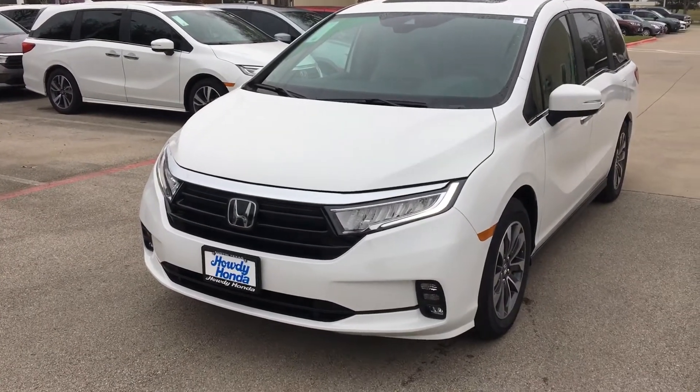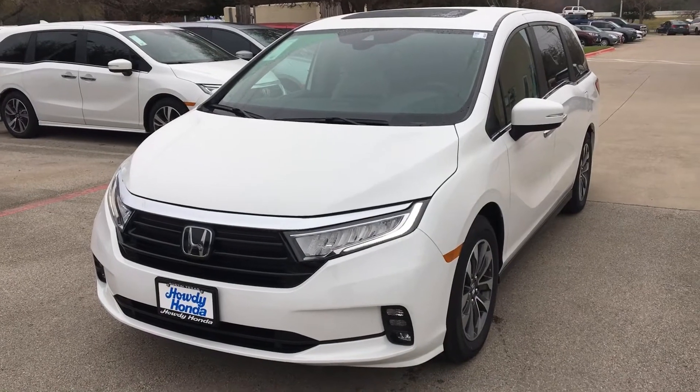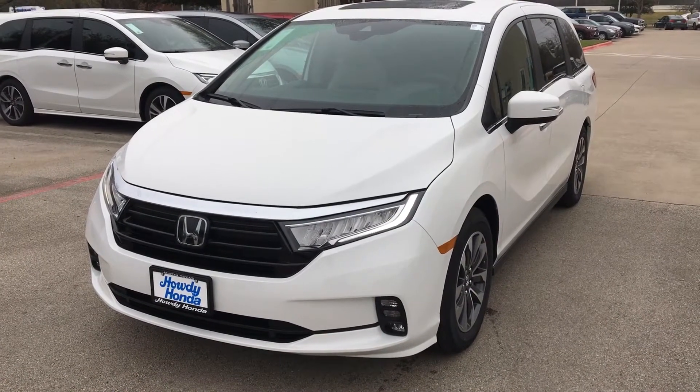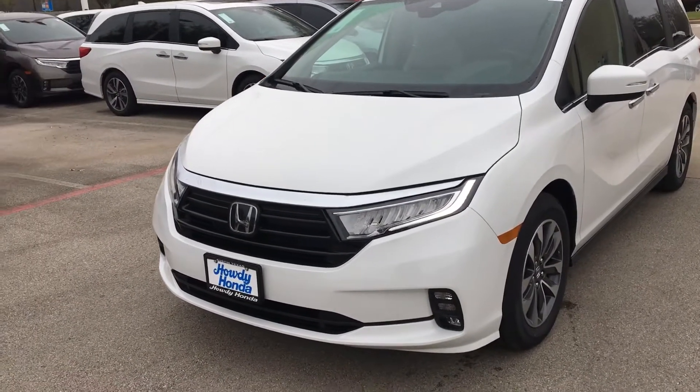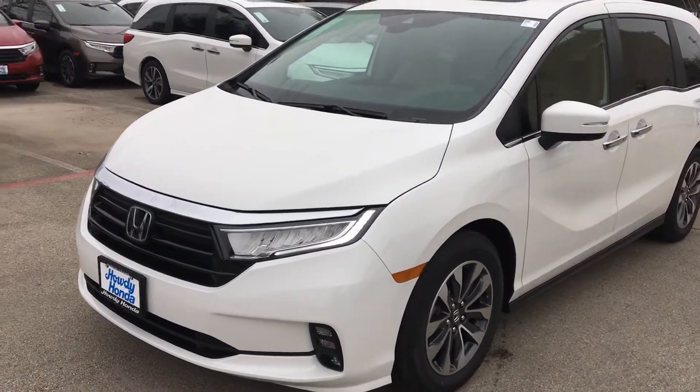Hi Karen and Roger, this is Nick over at Howdy Honda. Just thought to do a quick walk around — we have what you're looking for over here. It's a 2021, and we also have a 2022 coming in. This one is a 2021 Honda Odyssey EXL.